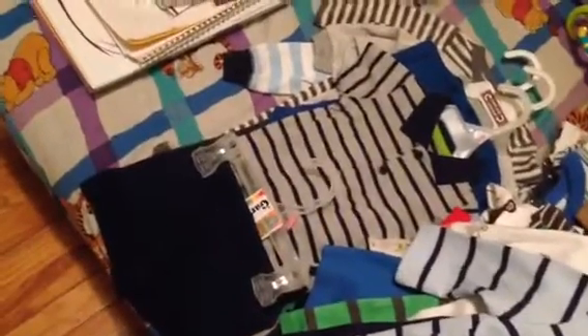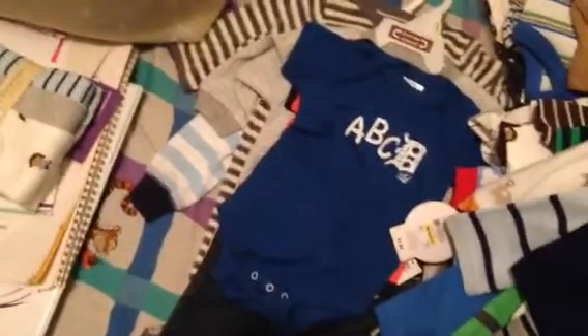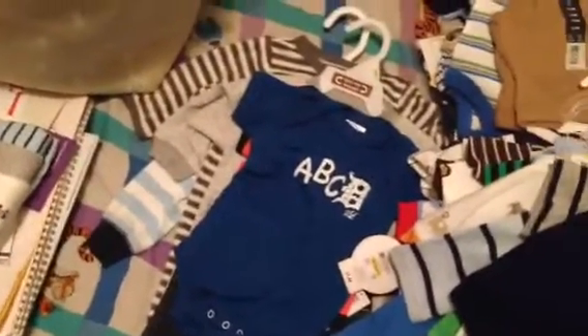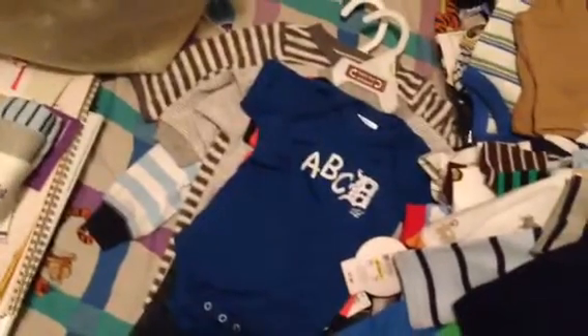Here is a short set with a little collared shirt. This one's one of my favorites too — it says A, B, C, D, but it's a Detroit D, and we're from the Detroit metro area. His dad will like that, and I like it too; it's cute.